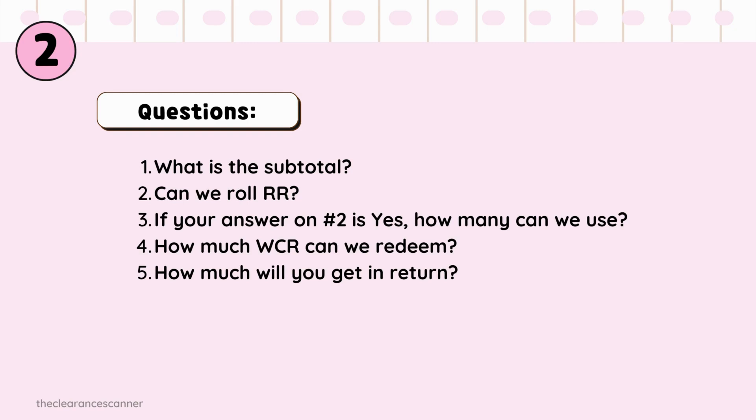Our subtotal before coupons will be $21.98. Yes, we can roll Register Rewards — we can roll up to 3 Manufacturer Register Rewards and redeem $1 in cash rewards. We will get $9 in return: $5 in cash rewards from the digital booster and $4 from the Coupons App for the Splenda. Okay guys, that's it — I hope you learned something today. Happy savings, y'all!